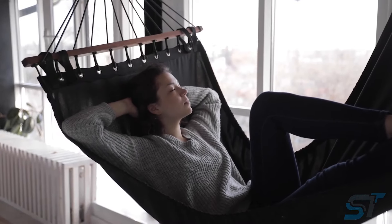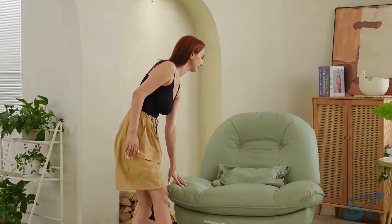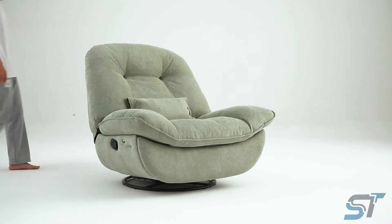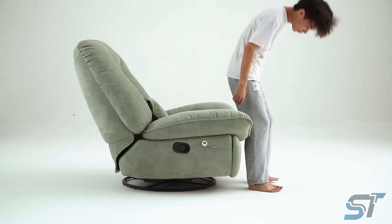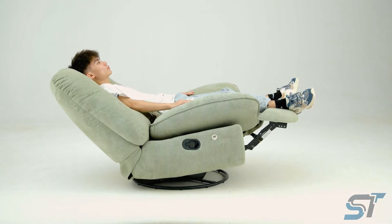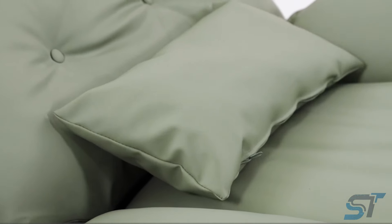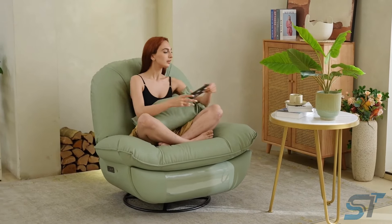Looking for the ultimate comfort companion while catching up on those exciting SciTech videos? Say hello to the oversized electric recliner chair. Picture this: an innovative electric rocking chair that not only swivels a full 360 degrees, but also lets you customize your recline angle from a snug 90 to a luxurious 135 degrees.